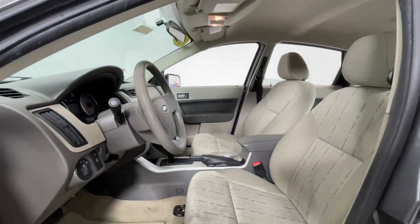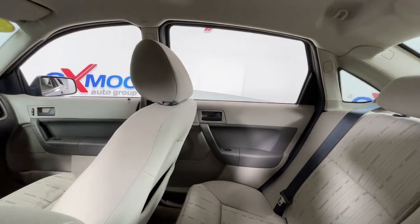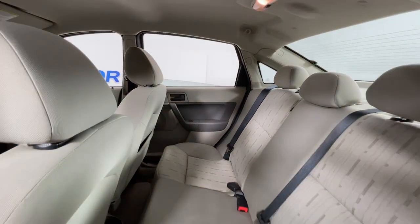The following are some of this vehicle's highlighted options: keyless entry, electronic stability control, trip computer, power windows, bucket seats, and power steering.